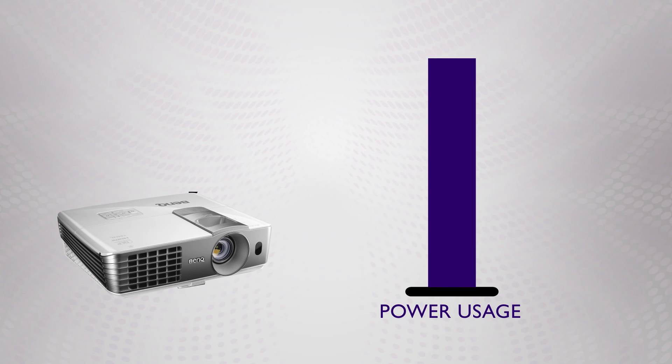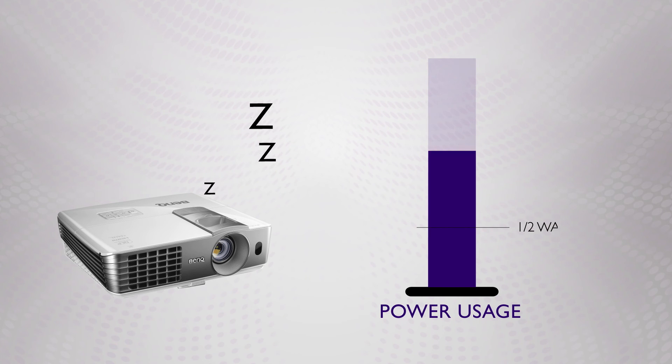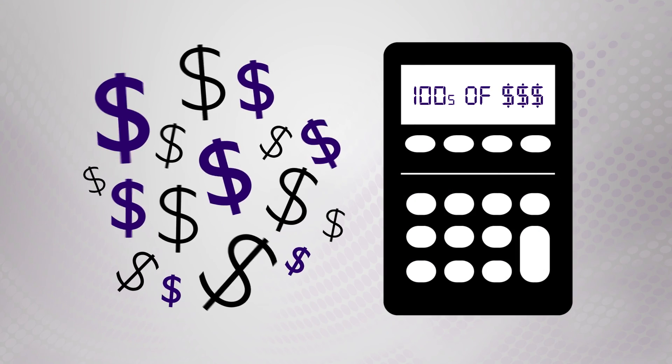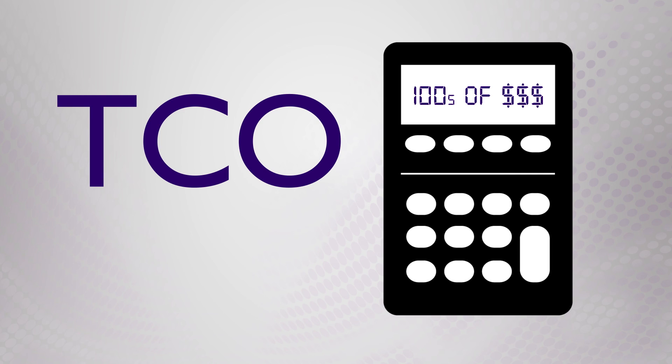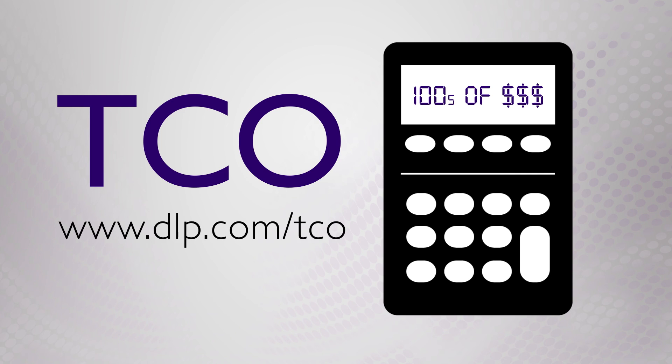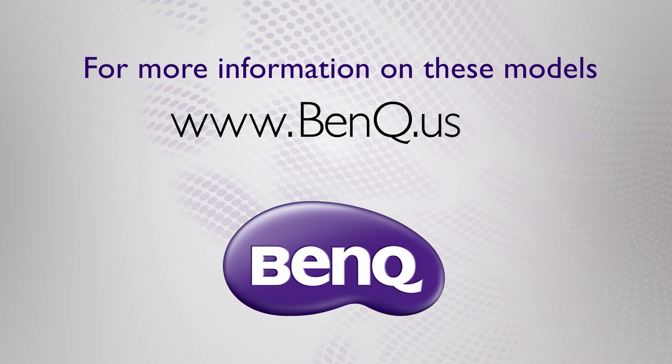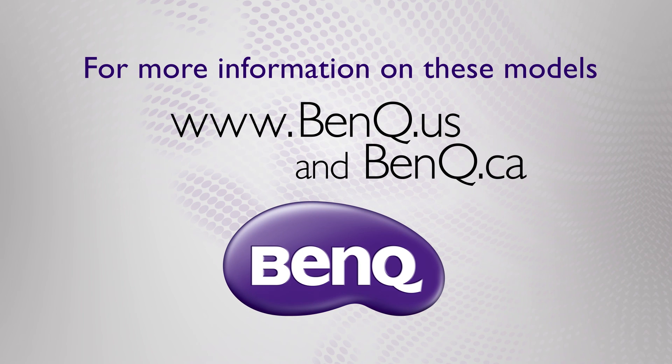They also have a special sleep power mode, reducing power consumption to under a half watt when plugged in but not in use. These little things add up over time and can save you hundreds of dollars. To calculate your expected TCO, you can go to www.dlp.com/TCO and calculate the cost for your installation. For more information on these models and detailed spec sheets, go to www.benq.us and benq.ca.